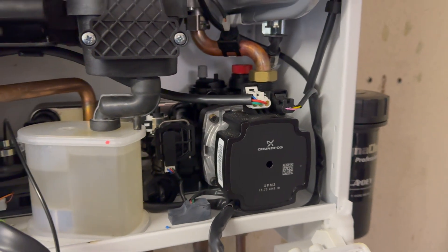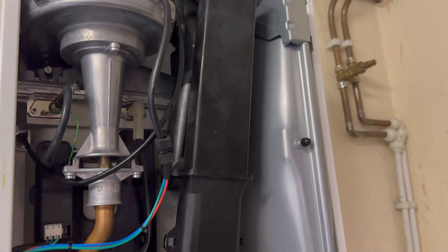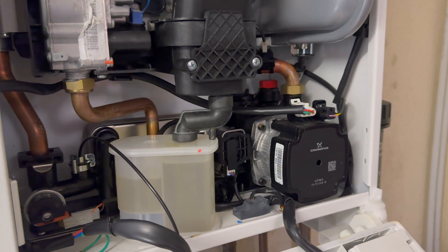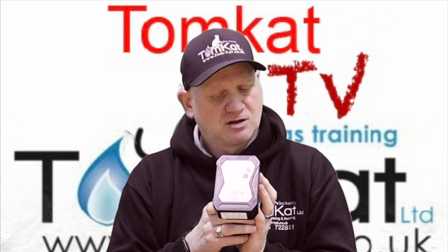A combi boiler like this one would probably use about 100 to 200 watts — still a lot less than boiling a kettle to run your boiler for the day.